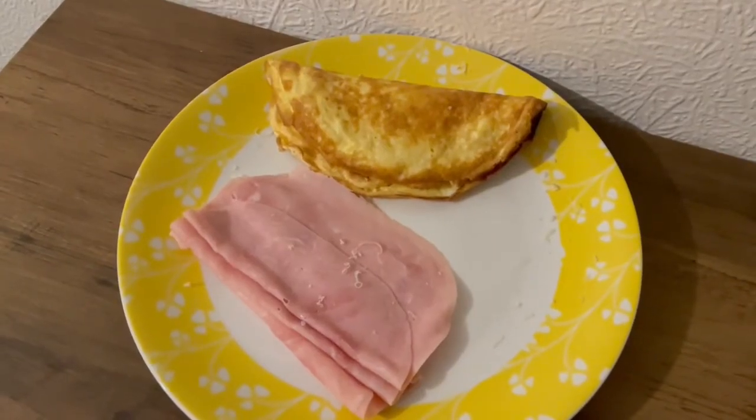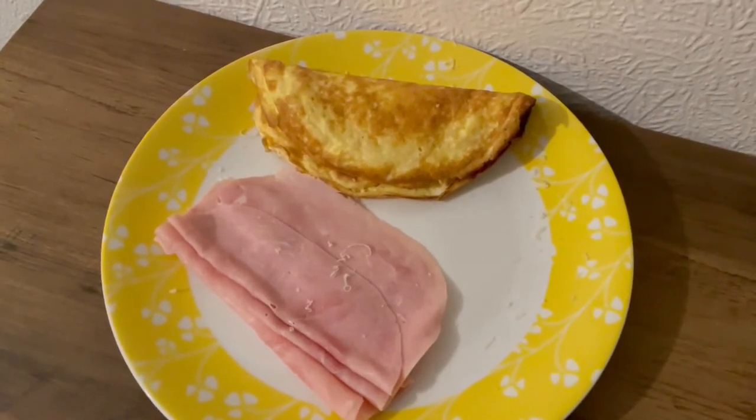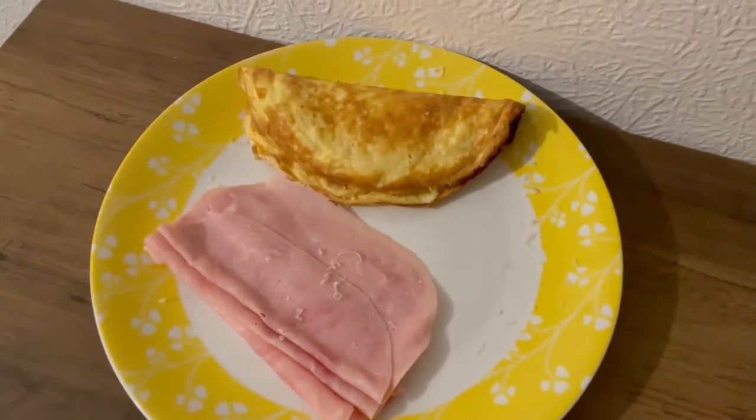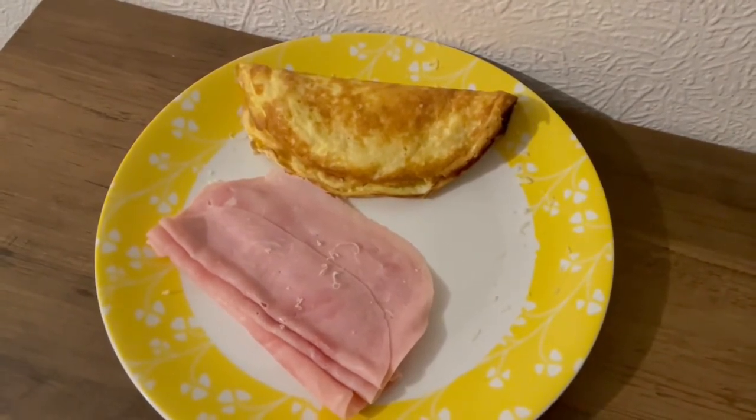This is my tea tonight for 301 calories. I've got a three egg omelet that's 190 calories. I've got a little bit of Asda's 50% less fat mature cheddar in there that's 44 calories and I've got some ham for 67. So that is my tea for 301.